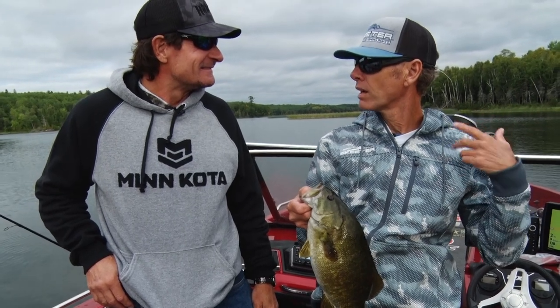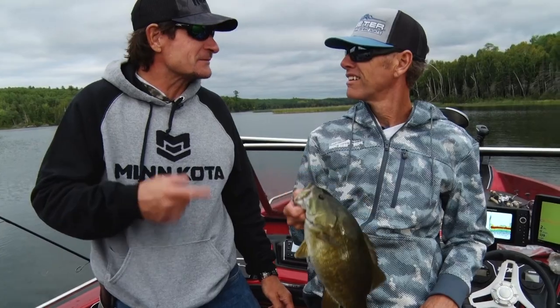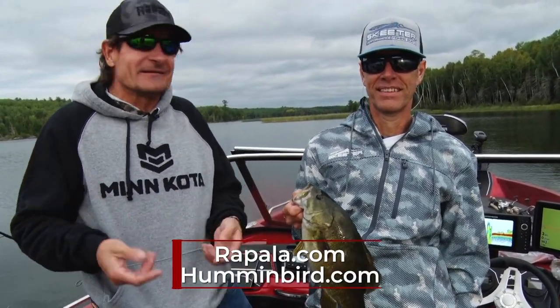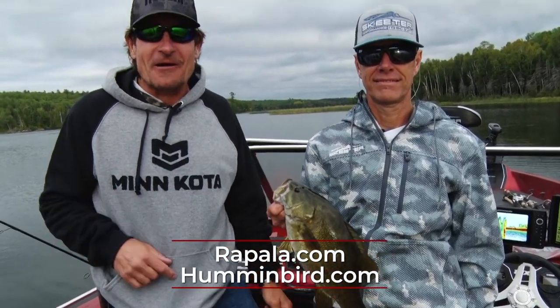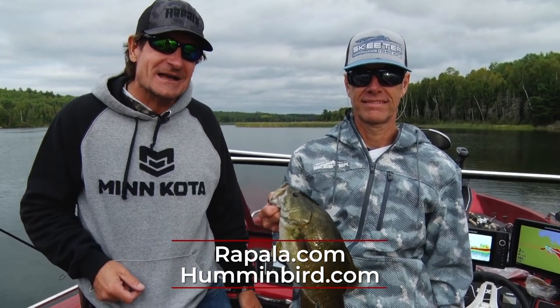When you think about Rainy Lake, you kind of automatically think smallmouth on topwater. When I think smallmouth, I think topwater whenever you can get them. We had fun catching them a bunch of different ways today, but the jerkbait bite was hot for us on those windy points. And of course, topwater for smallmouth is hard to beat. Hopefully you enjoyed watching this segment as much as Scott and I enjoyed making it. We'll be right back with more Midwest Outdoors.